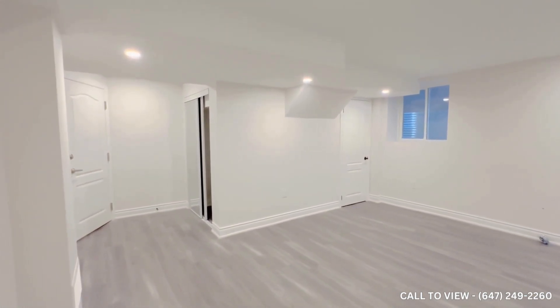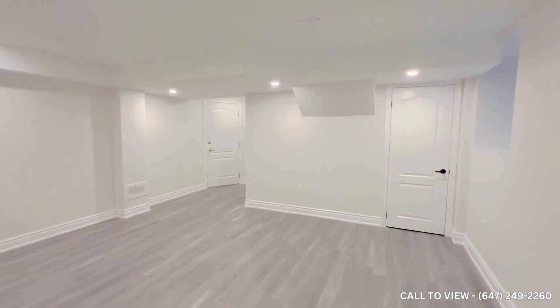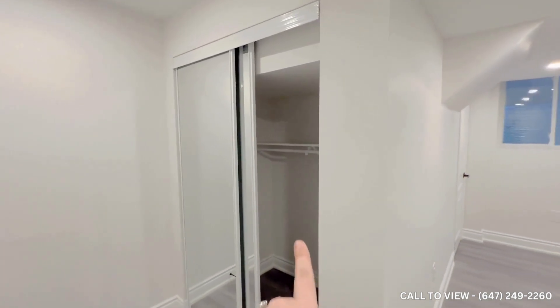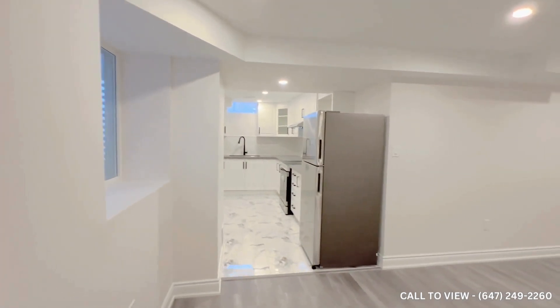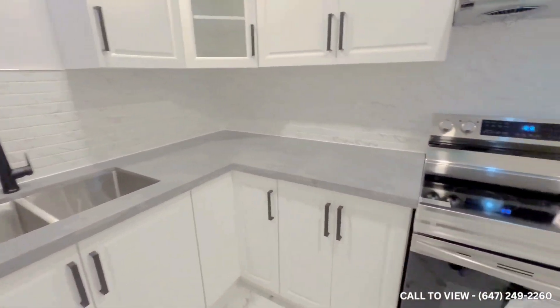Coming in here we have our beautiful living space — room for two couches, a coffee table, and of course you could put a TV on the wall. The entrance area here has some space for storage, and we also have storage space over here, bringing us to the beautiful, fully upgraded kitchen with tons of cabinet space and tons of natural lighting pouring in.